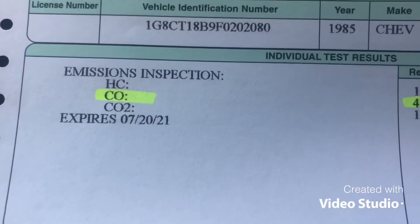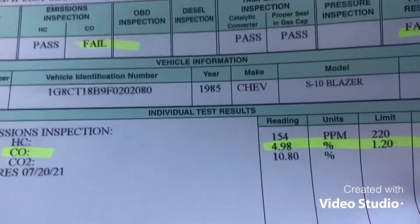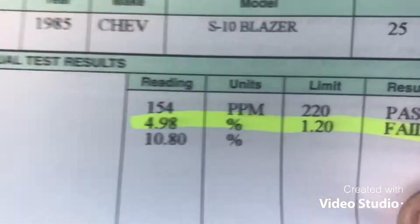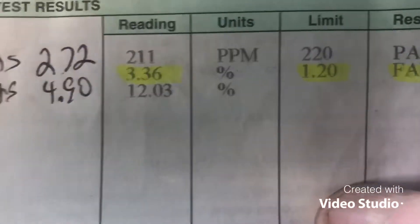All right, didn't pass. Let's turn it around and see exactly what's going on. We're still dealing with carbon monoxide, man. The number this time: carbon monoxide at 498. Last time it was 336, and before that it was way up there too.